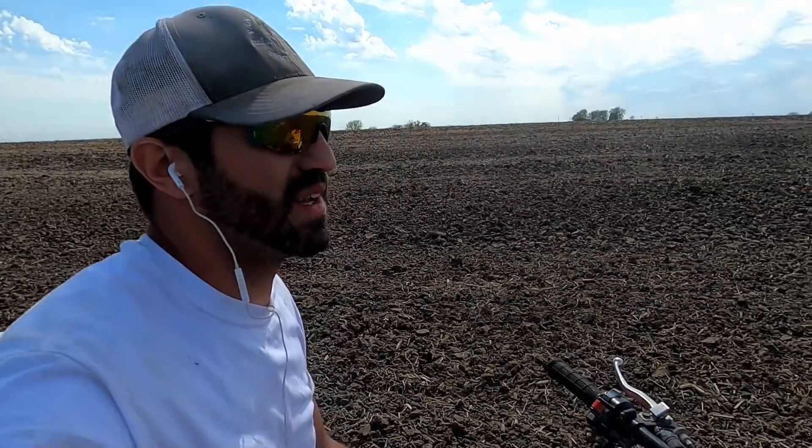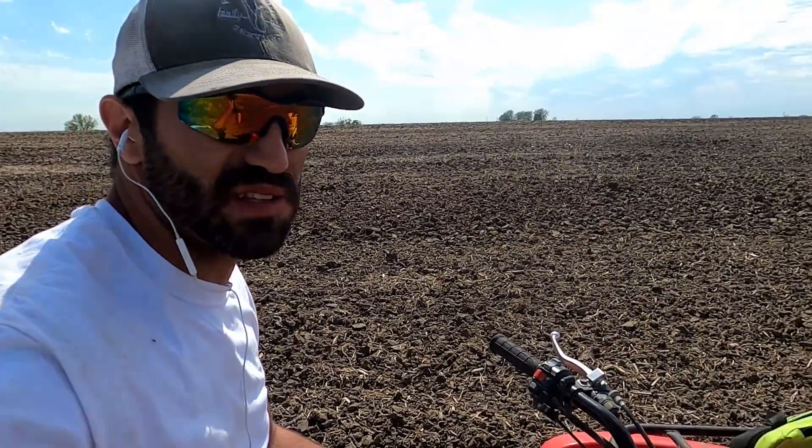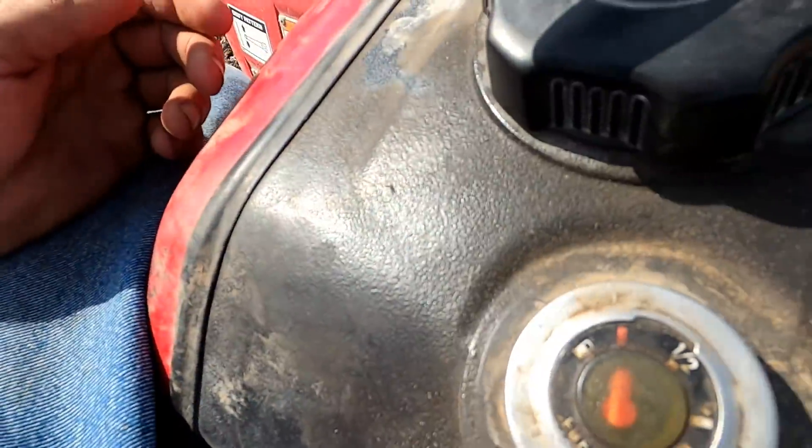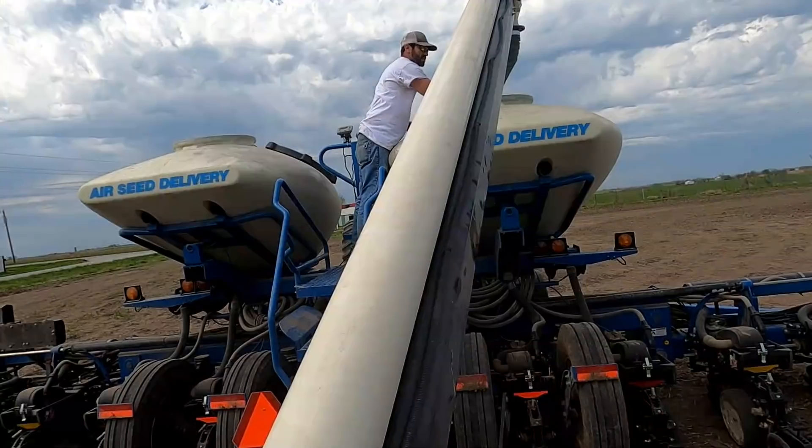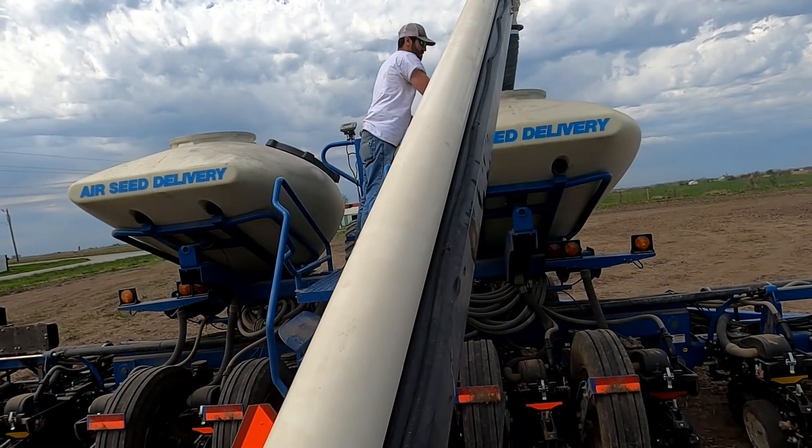One important thing about being on an ATV in the field when you're repairing these: know your clearance on the gas gauge, because now we're stranded.